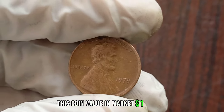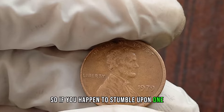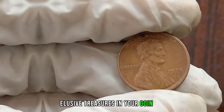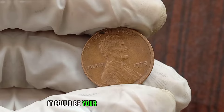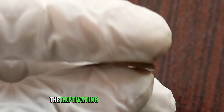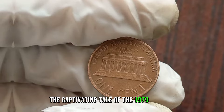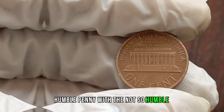This coin's value in the market is $1 million. If you happen to stumble upon one of these elusive treasures in your coin jar, don't dismiss it as mere pocket change — it could be your ticket to a small fortune. That's the captivating tale of the 1979 Liberty 1 cent coin: a humble penny with a not-so-humble value.